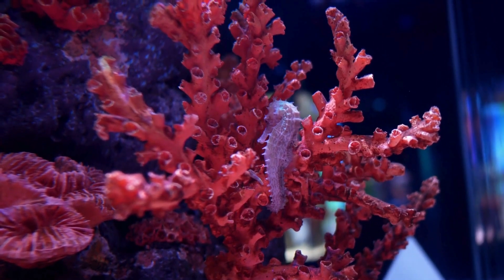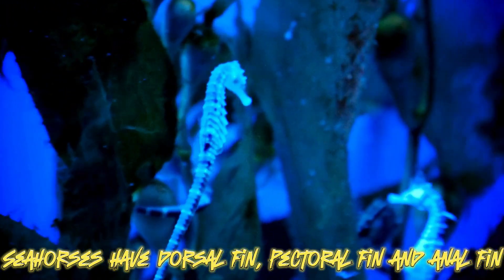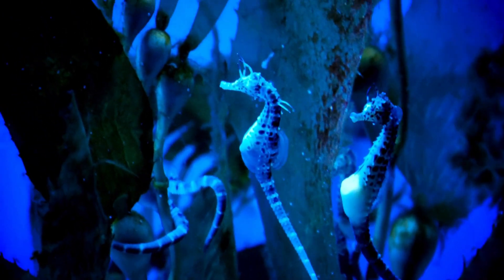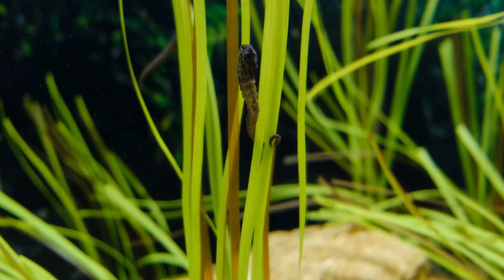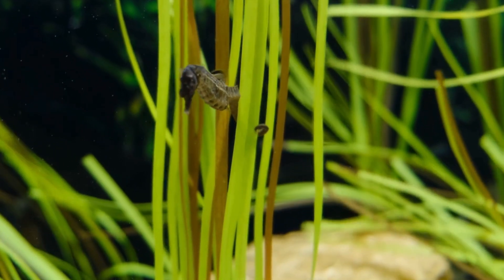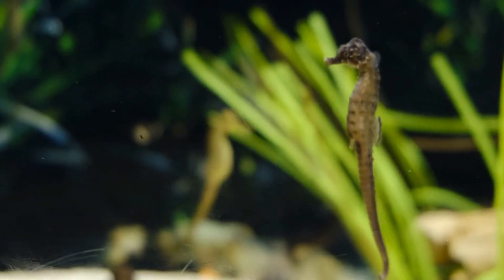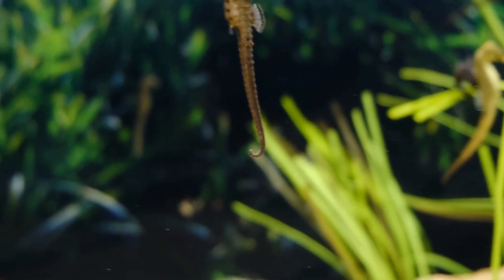The average size of seahorses ranges between 1.5 centimeters and 35 centimeters. Seahorses have three types of fins: dorsal fin, pectoral fin, and anal fin. The dorsal fin is located on their back and is used for stability while swimming, as seahorses are not great swimmers. Pectoral fins are small wing-like fins on either side of the body used for steering and balance, while the anal fin on the underside maintains their upright position.